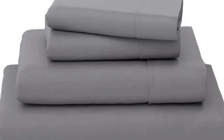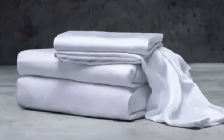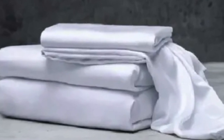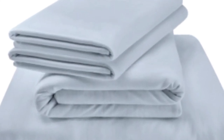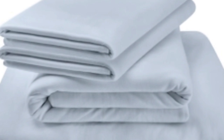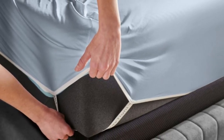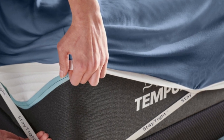The jersey knit fabric gives these sheets a soft, t-shirt-like feel. They have a bit of stretch to them, which makes for a comfortable night of sleep. Bamboo rayon is great for hot sleepers because it's breathable and moisture-wicking. Coupled with the lightweight feeling of the sheets, they won't trap heat. Tempur-Pedic also uses additional elastic bands in the corners of the fitted sheet, which helps it stay in place even if you toss and turn.